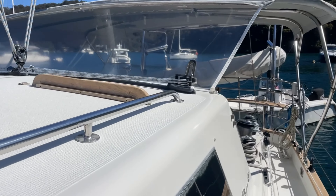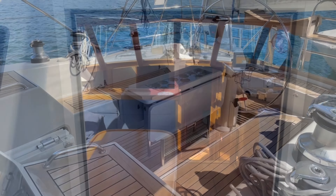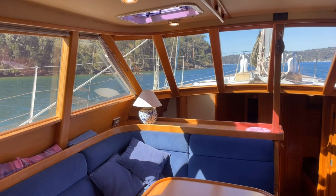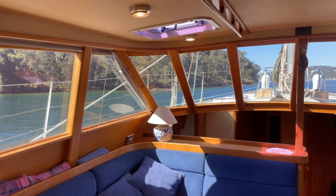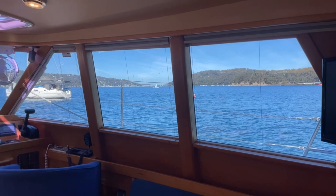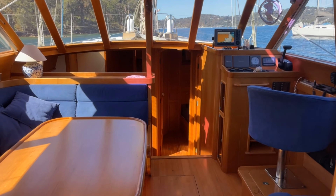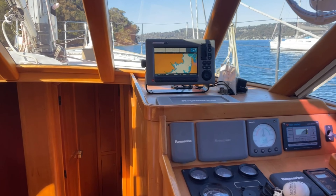The cockpit is protected by a full cockpit bimini that joins to the coach roof. There's a centreline cockpit table with a section that can be used as a drink cooler. And this is what the design is really all about — these views, this all-weather protection, beautifully built, with a big saloon table and a pilot station to starboard.